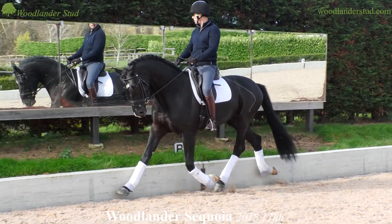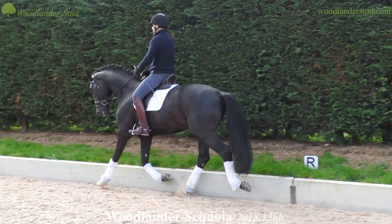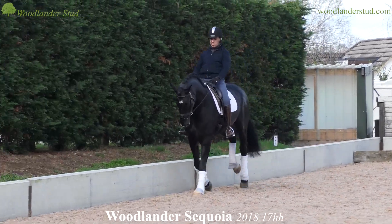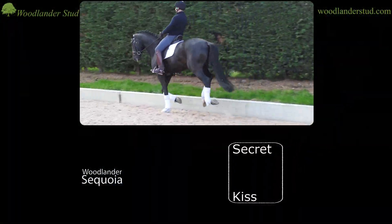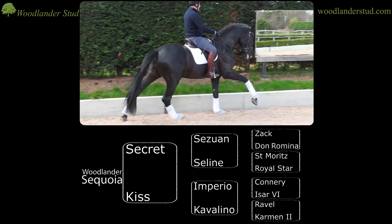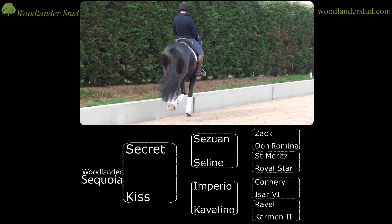This is Woodlander Sequoia, bred at Woodlander Stud. He's by the modern phenomenon Secret, who has been just a crazy hit in Germany. He's obviously a son of the triple world champion Setzwan and out of a San Maritz mother. We actually bred a wonderful stallion, Woodlander Wicked Game, out of the full sister to the mother of Secret. And we bred him to a beautiful Imperio Ravel Sacramento songmare who was the half sister to our legendary Katinka — meaning this stallion is closely related to the Grand Prix mare Woodlander Donna Summer.